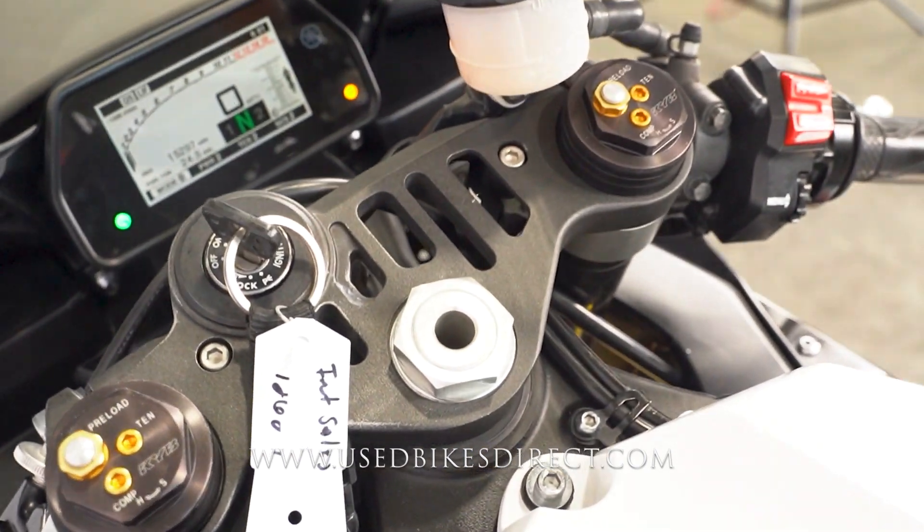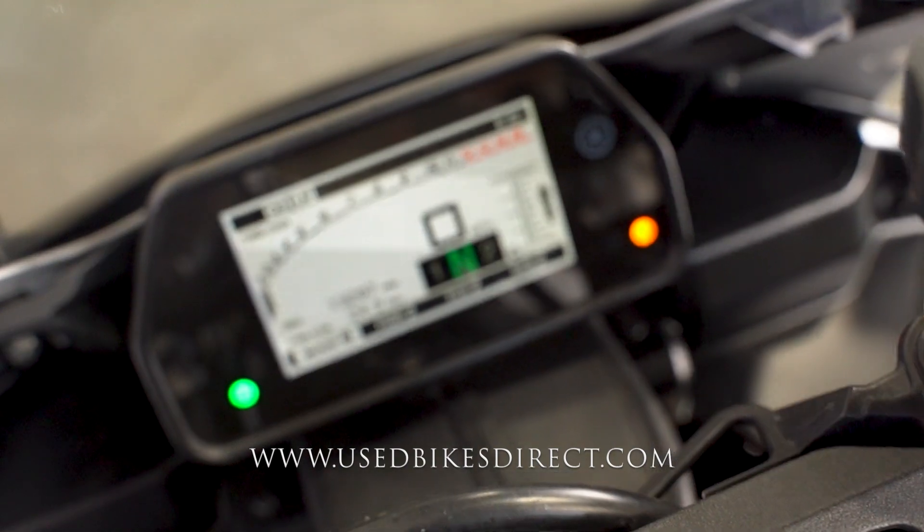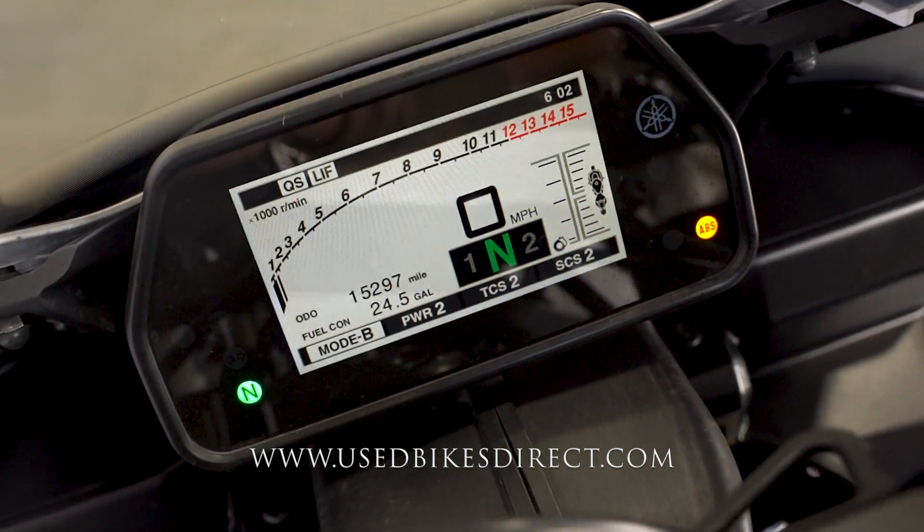As we hop up top, we'll take a look at the full digital display that keeps track of absolutely everything for you — your ride mode, speedometer, tach, etc. — and of course that odometer in the bottom left-hand corner reading 15,297.